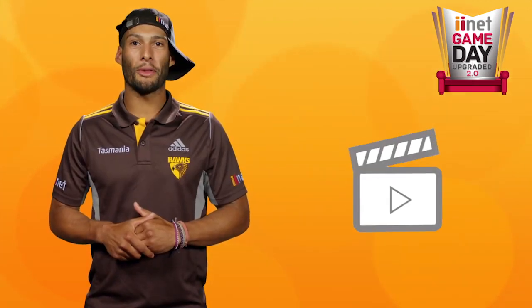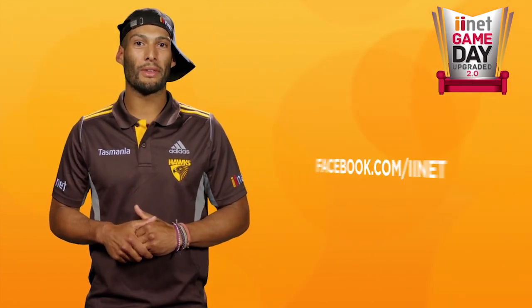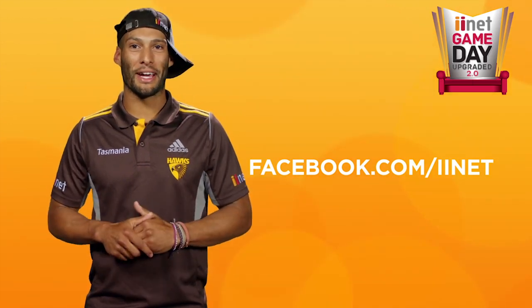There are three ways you can enter: simply upload a photo, upload a video, or just tell us how you would upgrade the team logo for your chance to win. Visit facebook.com/iiNet to enter and upgrade your next game day.